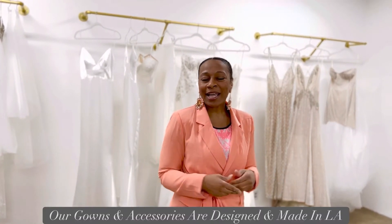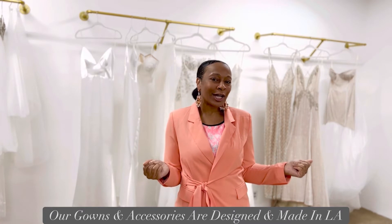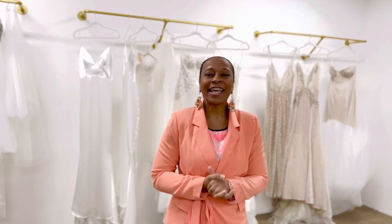Here in our showroom, all of our gowns and accessories are designed by none other than me, darling. And I love to cater to the unique bride. So if you're that bride who wants something different, fashion forward, that true wow factor — I'm your girl.